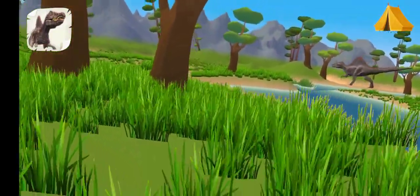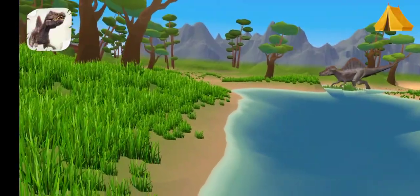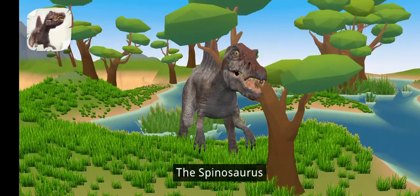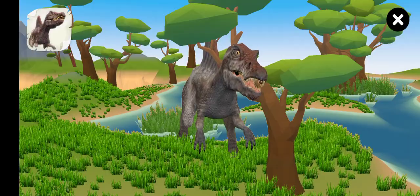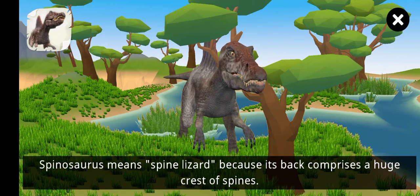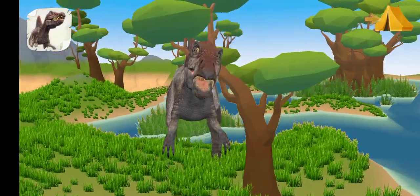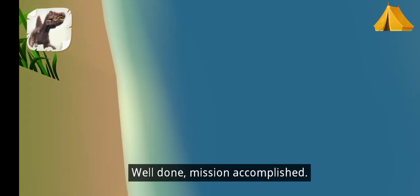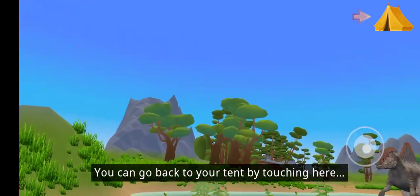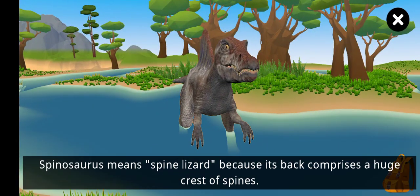The Spinosaurus! Spinosaurus means 'spine lizard' because its back comprises a huge crest of spines. Touch here to continue. Well done — mission accomplished! You can go back to your tent by touching here, or try the Spinosaurus again.